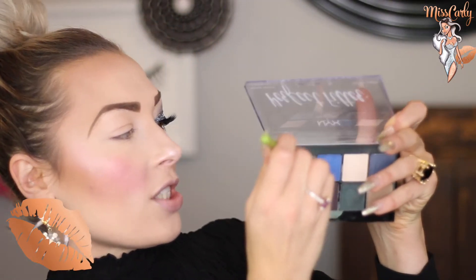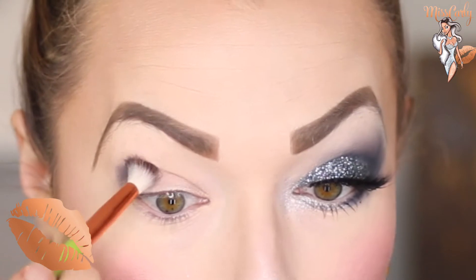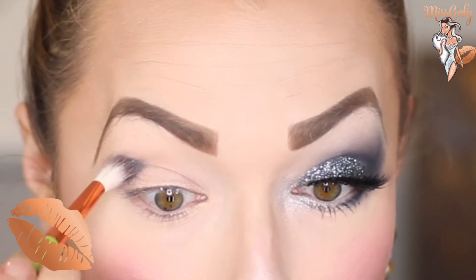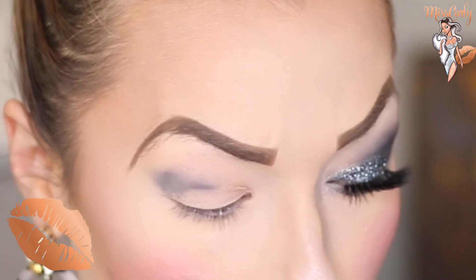First we are going to start — real easy — just using a fluffy brush because we are going to be just smoking out this area. This is how blending goes. Just going to pat it in here, and then we are going to be cutting and creasing this whole thing. It is okay if it gets a little bit messy because it doesn't even really matter.